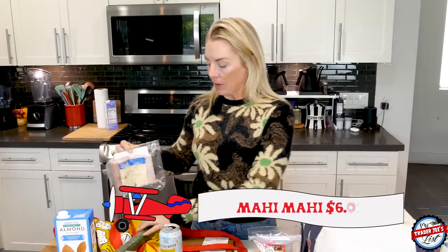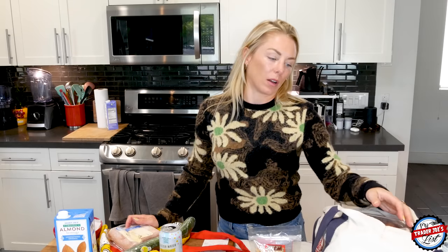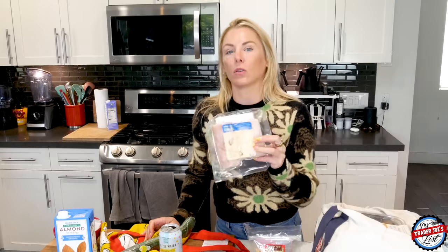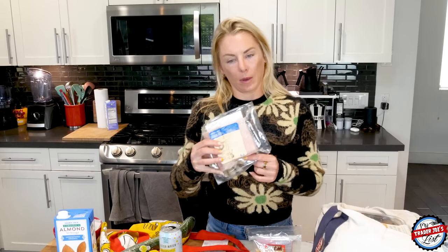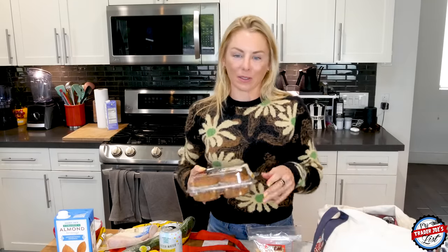I picked up more mahi-mahi — I'm going to finish editing a video this week on how I make my blackened mahi-mahi, and I'm actually going to make blackened cod tacos tonight since I haven't tried blackened cod. Mahi-mahi is high in mercury, so you don't want to eat it every single day — maybe once or twice a week. Cod is a better everyday alternative because it doesn't have the mercury content found in mahi-mahi.